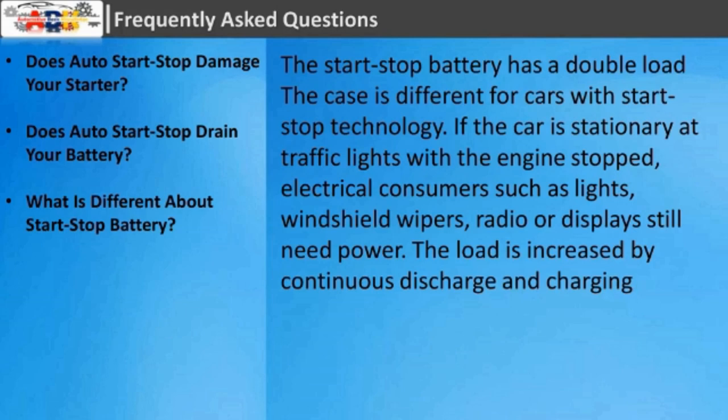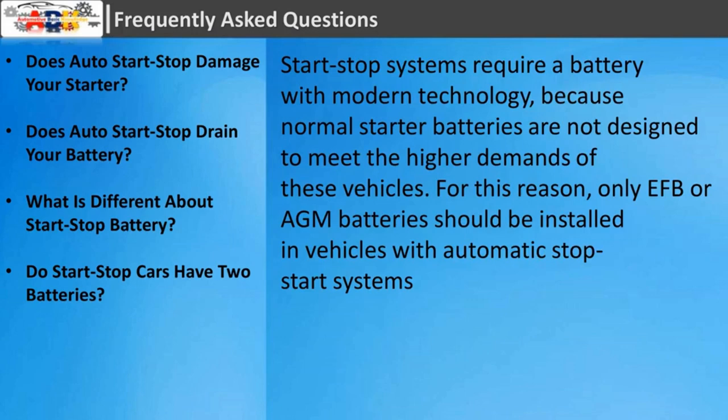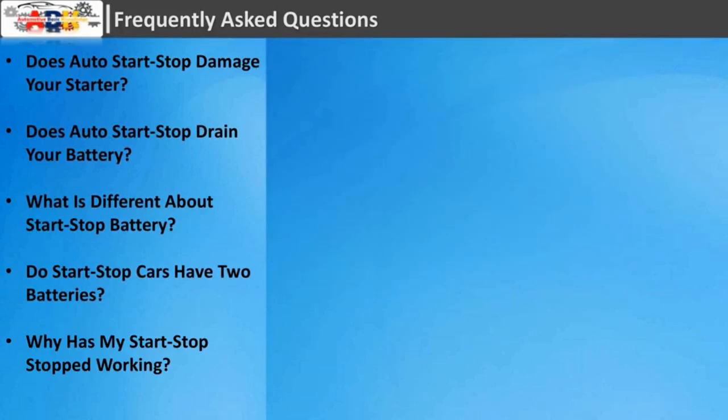The load is increased by continuous discharge and charging. Do start-stop cars have two batteries? Start-stop systems require a battery with modern technology, because normal starter batteries are not designed to meet the higher demands of these vehicles. For this reason, only EFB or AGM batteries should be installed in vehicles with automatic stop-start systems.